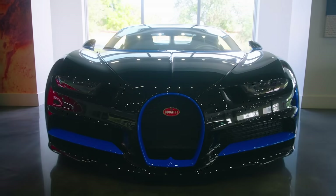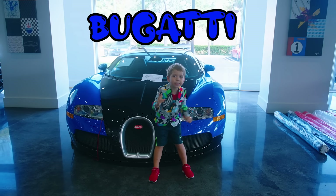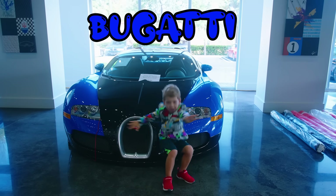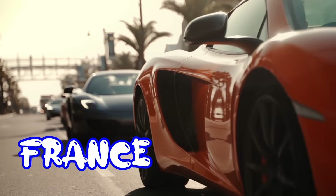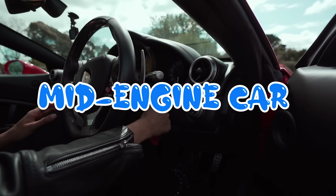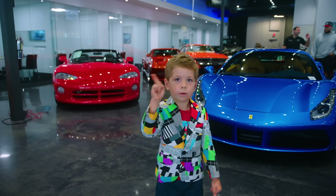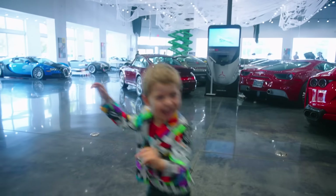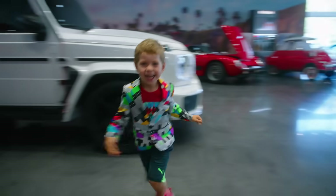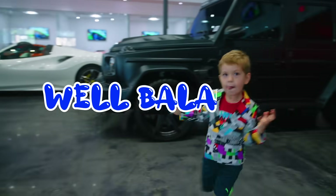This car is a Bugatti. The colors of this one are blue and black. It is made in France. This car is a mid-engine car, which means that the engine, instead of being in the front like usual, is in the middle of the car. They do this because it makes the weight of the car be evenly distributed — in other words, the car is well balanced.